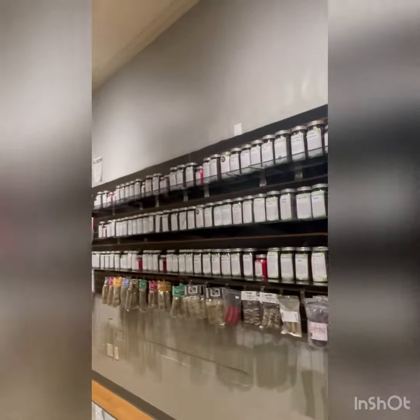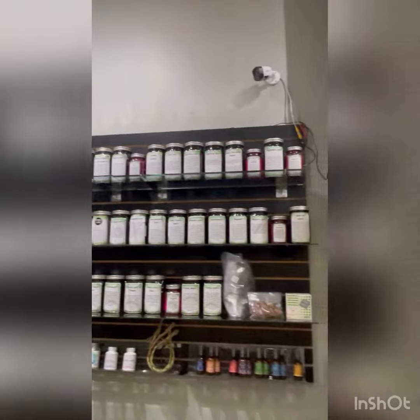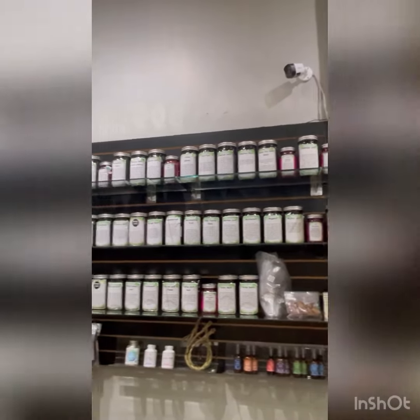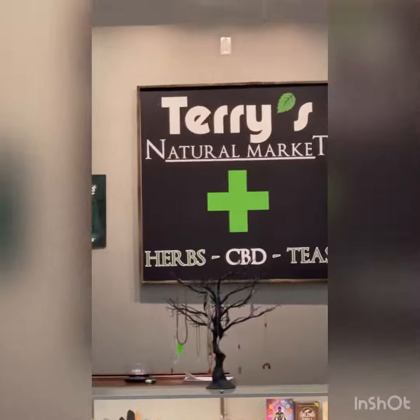So if you're really interested in trying a bunch of natural herbs and wanting to do some dietary supplementing, then stop by Terry's Natural Market today and get a great deal on our loads.